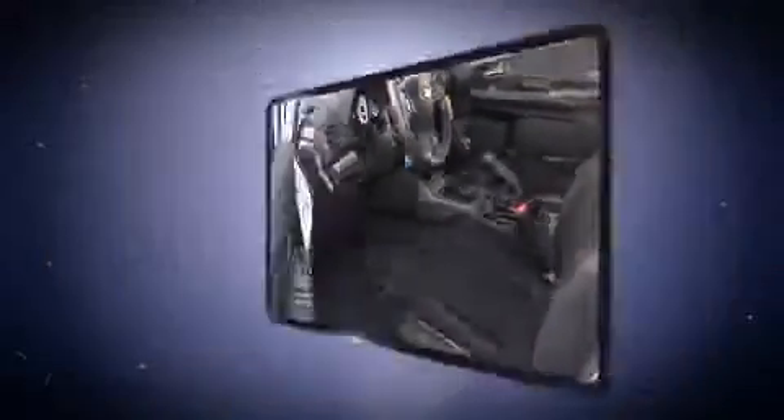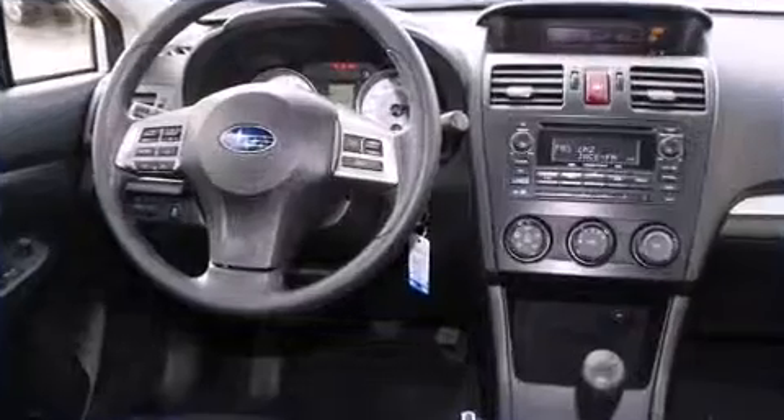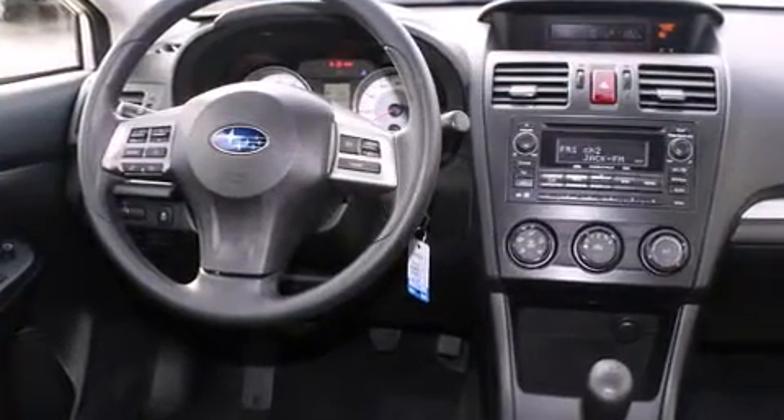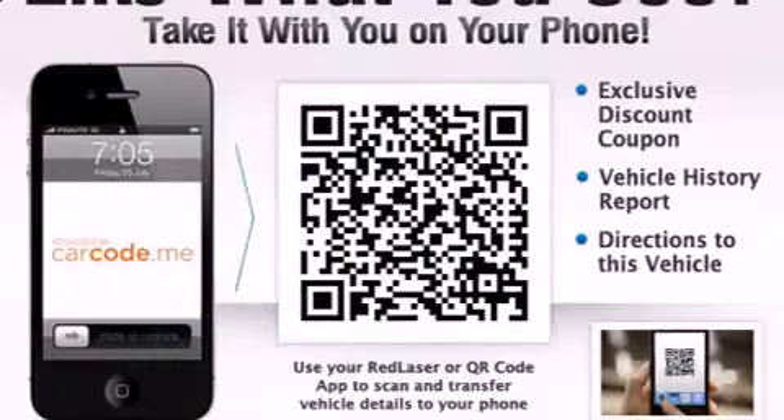Subaru prioritized fit and finish as evidenced by adjustable headrests in all seating positions, a built-in garage door transmitter, an automatic dimming rear-view mirror, power door mirrors and heated door mirrors, and remote keyless entry.